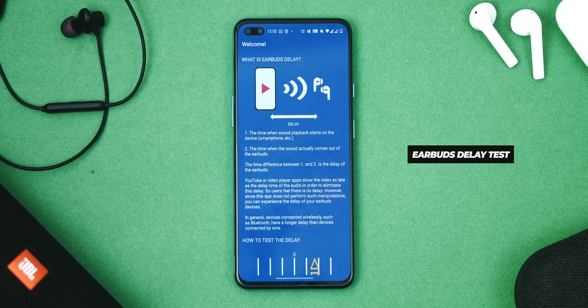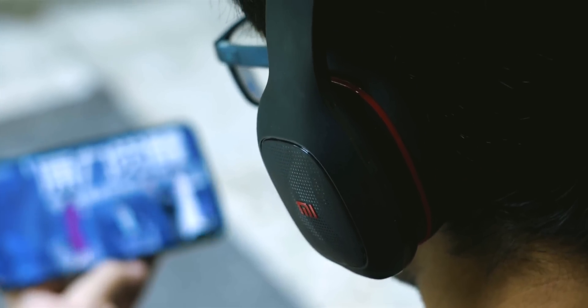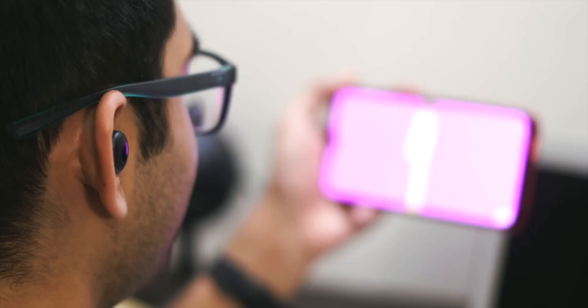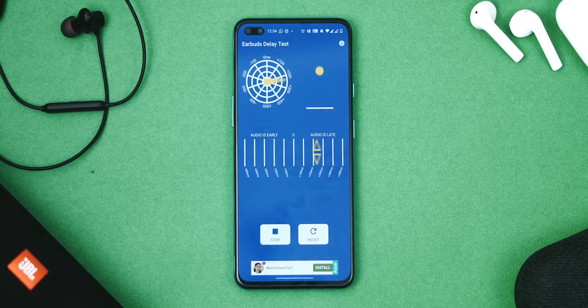Whatever truly wireless earphones you have, all of them have a certain amount of latency. YouTube and Netflix aren't the right places to check latency because these sites intentionally delay the audio to keep everything in sync. The Earbuds Latency Test app doesn't delay the video, so it's more real-time and gives you an exact millisecond value at the bottom. If an earbud has a latency less than 100 milliseconds, it's good for gaming — you can play PUBG and have a good time, unless PUBG is banned.